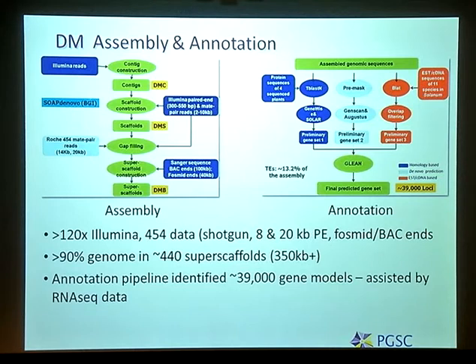When you do a genome assembly, there are two really big stages: the assembly, with the pipeline shown on the left, and annotation — finding all the gene models — shown on the right. To summarize: we generated over 120-fold genome coverage with Illumina, a lot of 454 data, and BAC ends. The net result is that more than 90% of the genome is represented by 440 superscaffolds, the minimum size of which is about 350 kb. The annotation pipeline identified 39,000 gene models, and 88% of these had support either from the RNA-seq data or from protein databases — a very high rate.